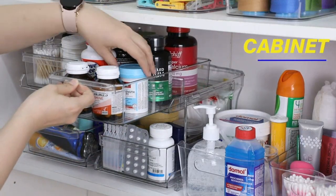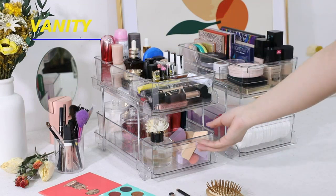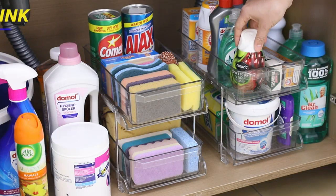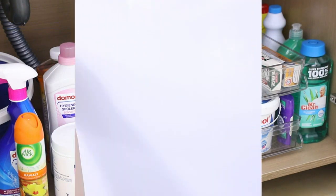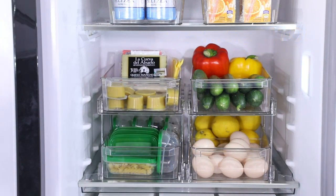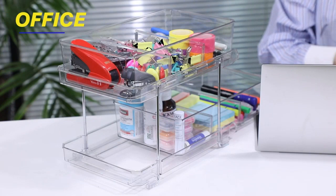The two-tier design gives me ample space to store my belongings, while the dividers help me further categorize and organize my items. I especially love using it in my bathroom to store my skincare products and cosmetics — I can neatly separate my lipsticks, foundations, and brushes, making it easy to find exactly what I need.